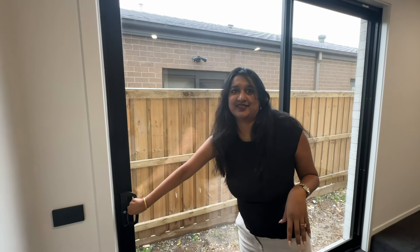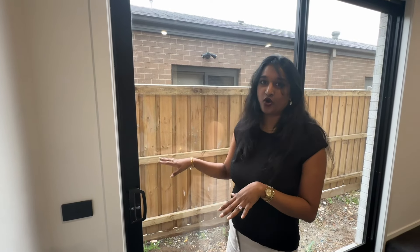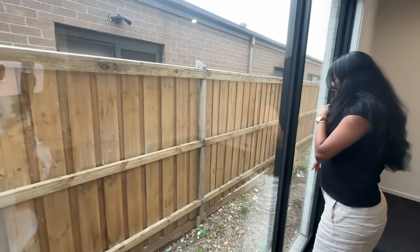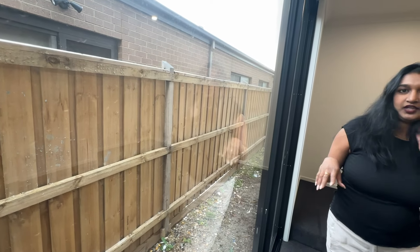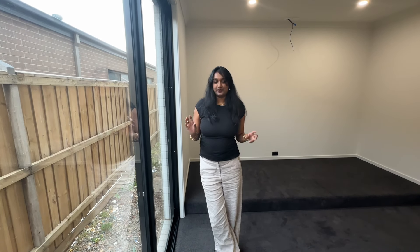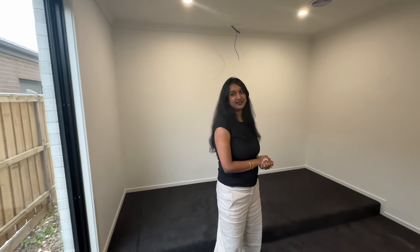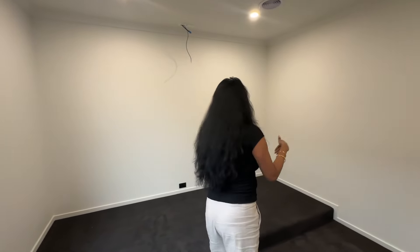This area is currently locked, but here we can go outside. Nothing is done yet because we just got the keys yesterday. But I thought I will show you guys everything. We are also planning to paint this theatre room black, which is a good idea. But for now, this is how our theatre looks.